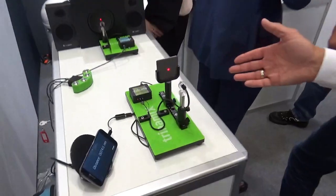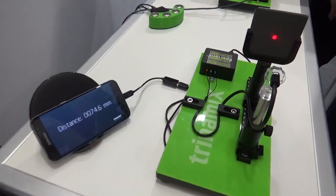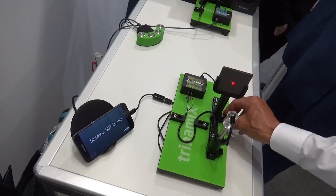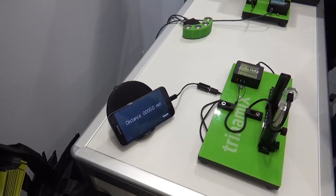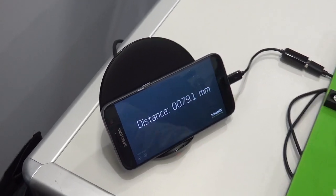A fibre sensor has the electronics separate from the fibre head, so that it can operate in harsh environments, and we're able to measure the distance to the object via fibre optics. Rather than just being able to say is there something here or not, you can see on the phone application here that we can see the distance.